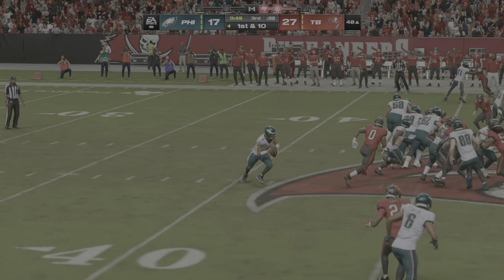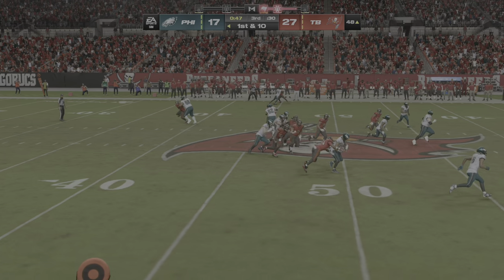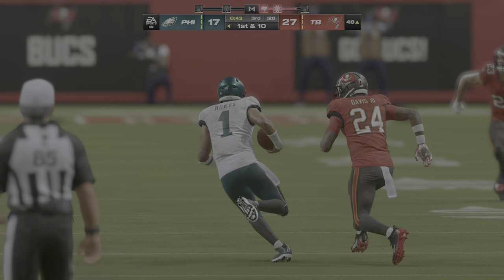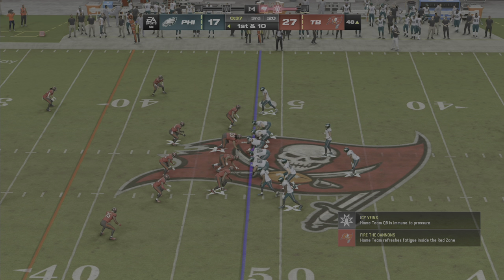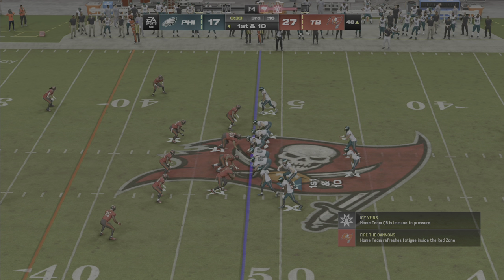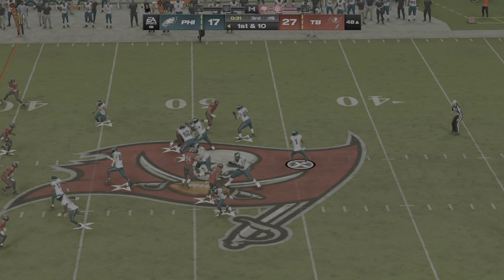This is one of those plays that if you can use it to keep the chains moving, it's a good play. And not only that, it tends to tamp down the pass rushers because they have to recognize this play and stay at home. The quarterback uses it well — Reid option keeps it and picks up a first down with some nice running.